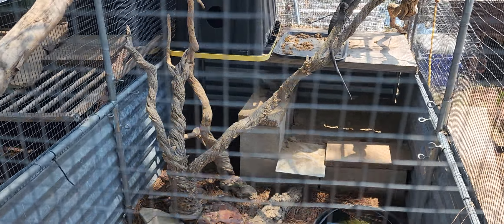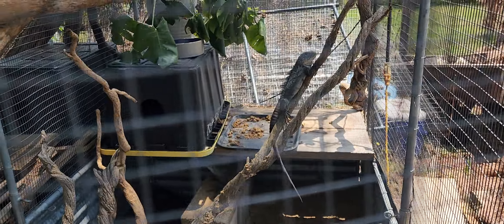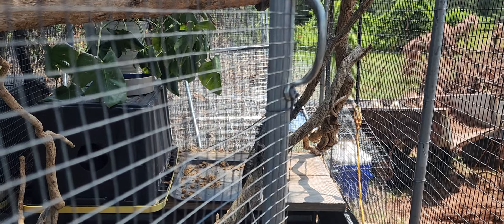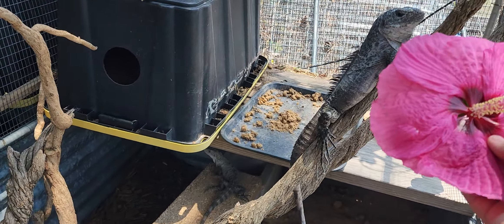Females seem a little bit more shy, especially after they lay eggs. But here's one right here, this girl's just chilling. And then Big Daddy right over here. Let's bring one of these hibiscus flowers in and show you guys how much they love them.